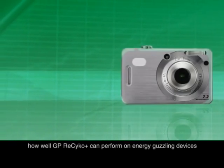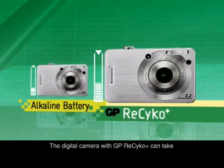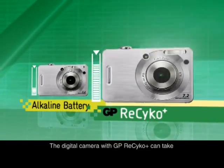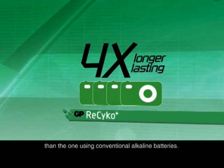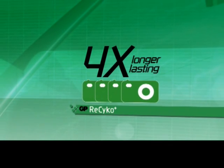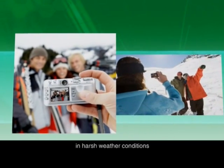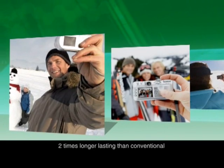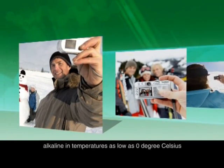Now let's look at a simple demonstration on how well GP Recyco can perform on energy-guzzling devices. The digital camera with GP Recyco can take four times more pictures than the one using conventional alkaline batteries. GP Recyco also has unsurpassed performance in harsh weather conditions. The test shows that GP Recyco is more than two times longer lasting than conventional alkaline in temperatures as low as 0 degrees Celsius.